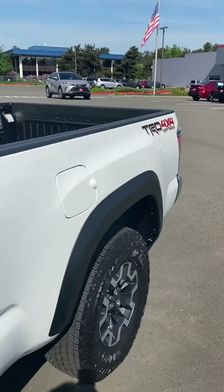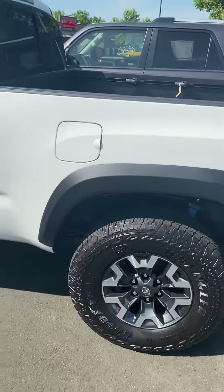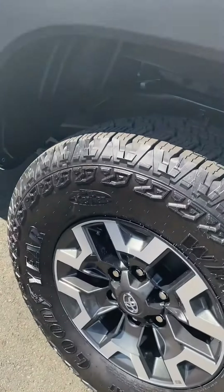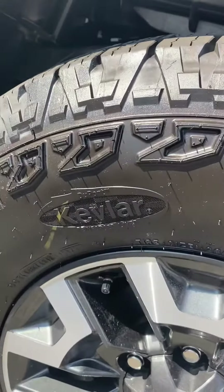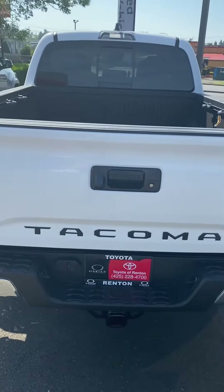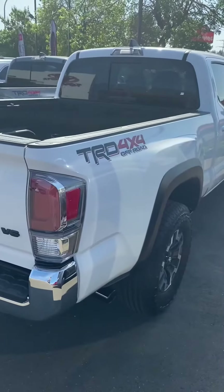One thing I like about the TRD package — it does come with the front engine skid plate and the Bilstein shocks. These tires are really impressive — these Off-Road Goodyear tires they put on there are Kevlar-lined on the sidewalls. So if you're off-roading, hitting rocks, big tree branches, going up over logs, you're not going to pierce the side and have an emergency out in the woods.